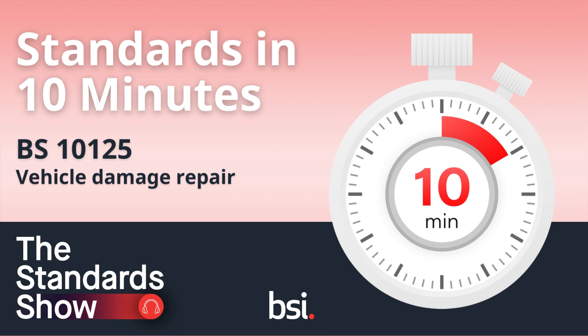Number five, what's in the standard. The standard BS-10125 specifies requirements for automotive vehicle repair processes undertaken at fixed facilities or by mobile services, and includes a wide range of requirements for vehicle preparation, including making the vehicle safe for repair processes to commence, repair processes themselves, competence of personnel, tools and equipment, parts and controlled consumables, repair process management and complaints procedures.